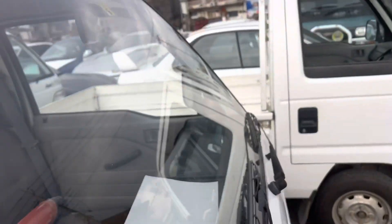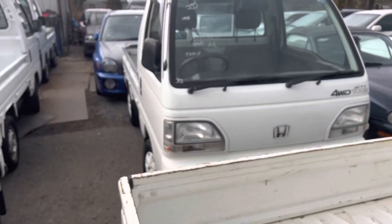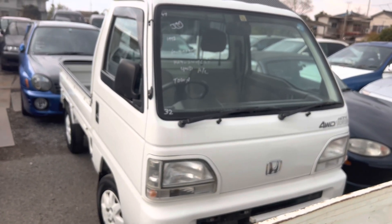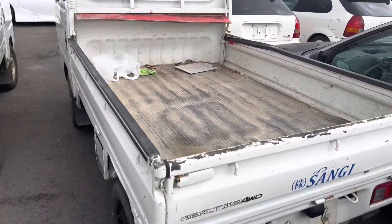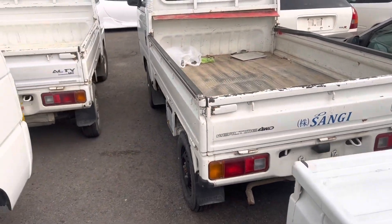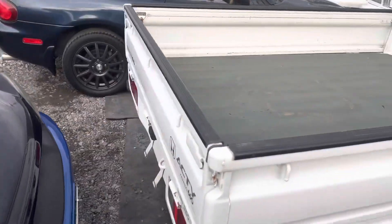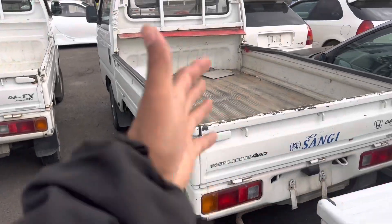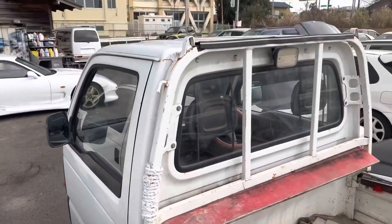This is a truck that is not as clean as something like that one over there, which is about triple the price. We like to accommodate everyone and have different grades of trucks — these are your worker bee trucks, your farm trucks. The ones glistening over here are way nicer and well-kept, so these ones would be a lot cheaper for someone looking for a work truck.